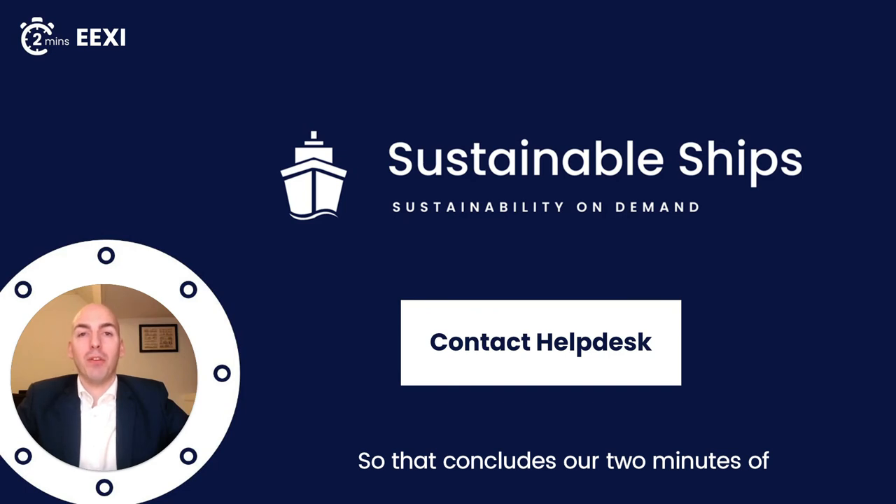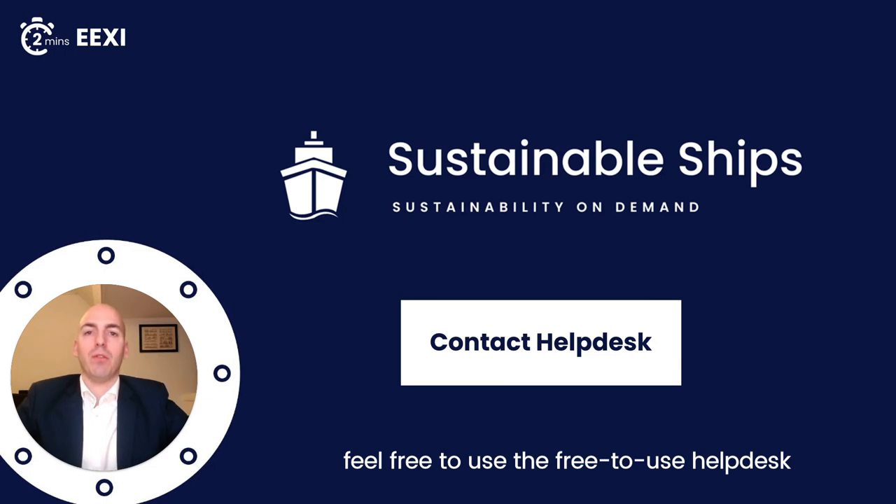So that concludes our Two Minutes Off. If you need any help at all, feel free to use the free-to-use helpdesk, and we will be there to guide you on your journey. Have a great day.